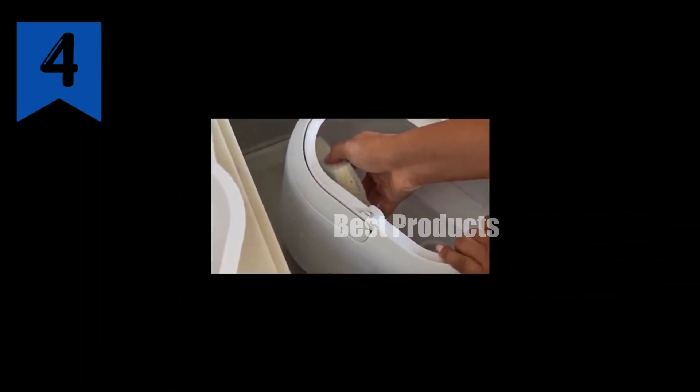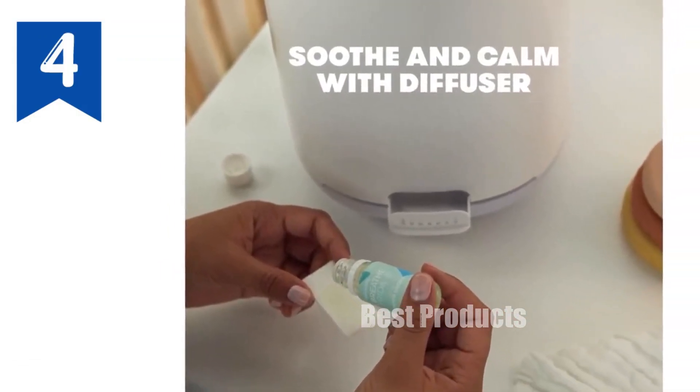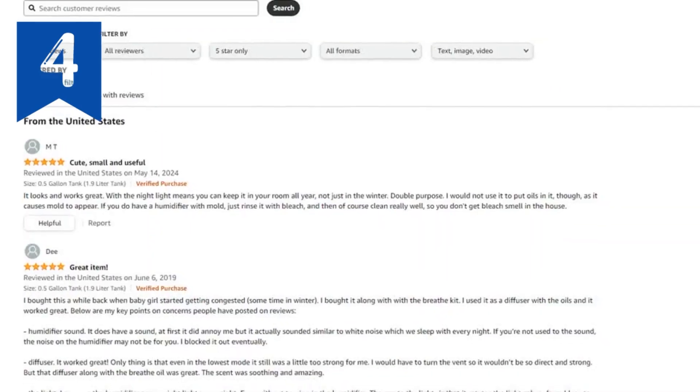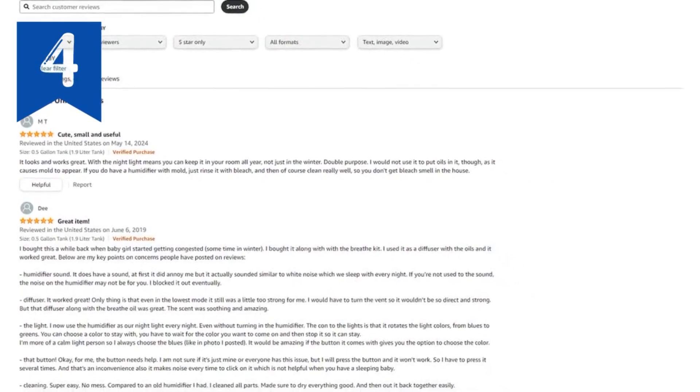Other features include auto shut-off, low-water indicator, 360-degree dual mist spout, and whisper-quiet design. Upgrade your home with the Frida Baby 3-in-1 XL Humidifier, Diffuser, and Night Light today.